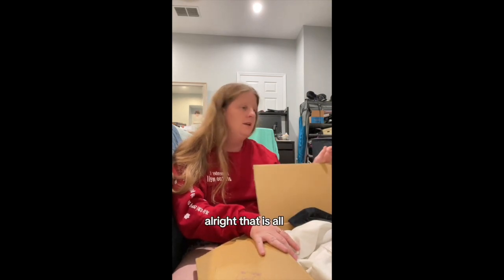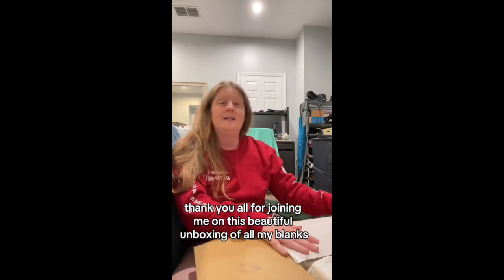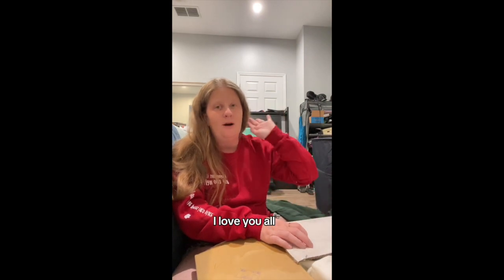That is all. Thank you all for joining me on this beautiful unboxing of all my blanks. I'm ready. I love you all — see y'all later.